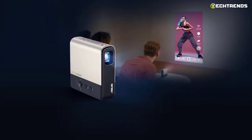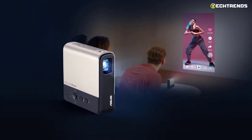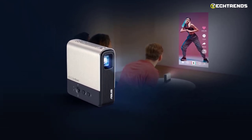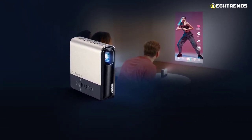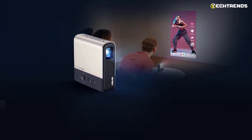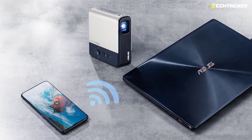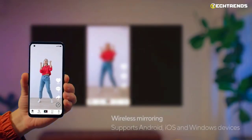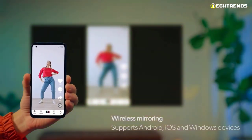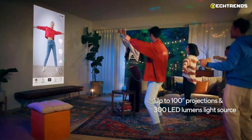On the front of the ASUS ZenBeam E2 is a stylized design with grooves for a 3D effect, the ASUS logo on the left corner, and the projection lens on the right. The power button is on the back, and a USB-A port is useful for connecting Wi-Fi dongles that support wireless mirroring, making it easier to stream content from Android, iOS, and Windows 10 devices on the go.